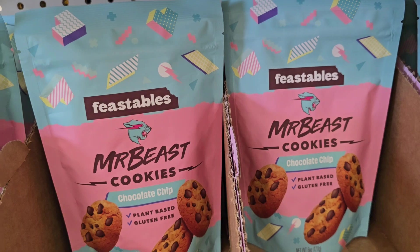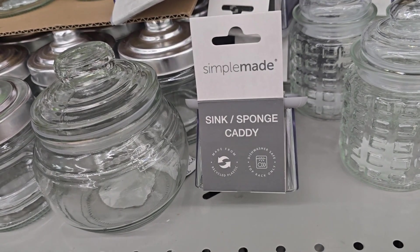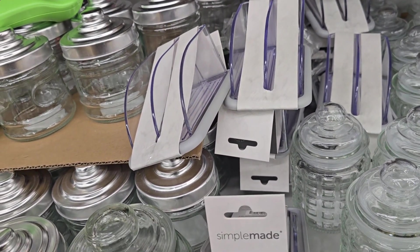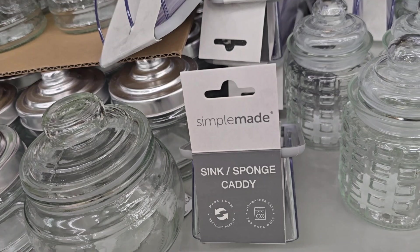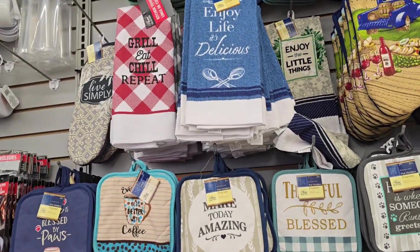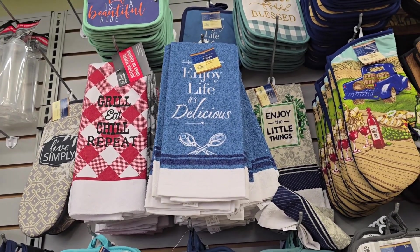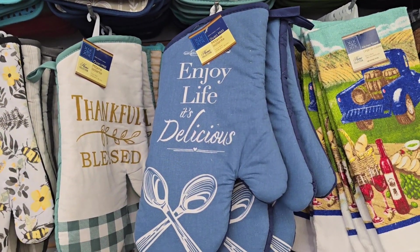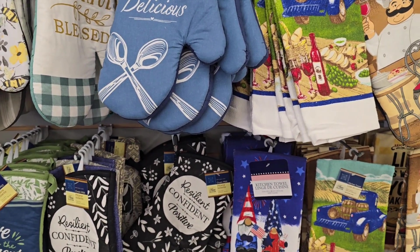I'm over here with the kitchen stuff and they got this Simply Made Sink Sponge. Do I need this? We do use a sponge sometimes, but not all the time, so I don't think we need this. Y'all, look at this tile up here — it says 'Enjoy Life, It's Delicious.' I like that, but I don't need it. Then they got the mitten for it. I like it though, but we don't need it.